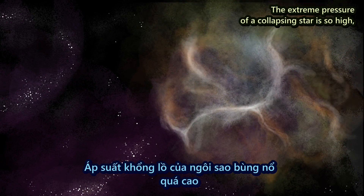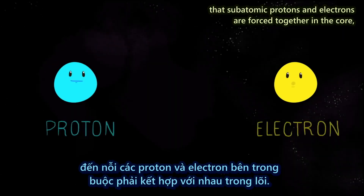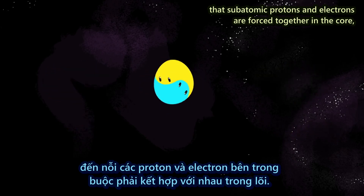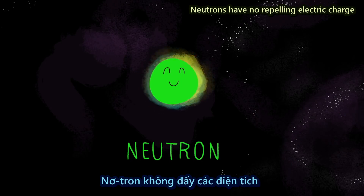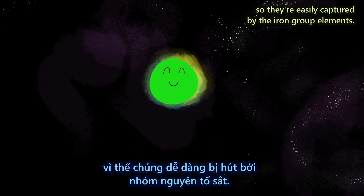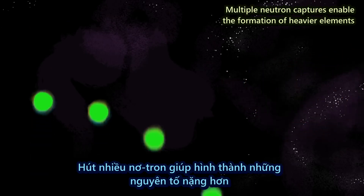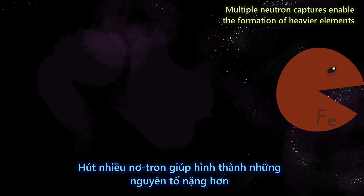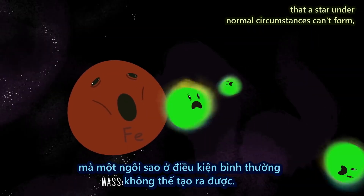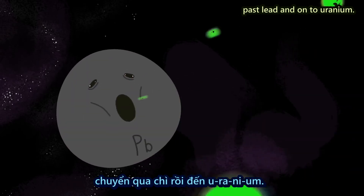The extreme pressure of a collapsing star is so high that subatomic protons and electrons are forced together in the core, forming neutrons. Neutrons have no repelling electric charge, so they're easily captured by the iron group elements. Multiple neutron captures enable the formation of heavier elements that a star under normal circumstances can't form — from silver to gold, past lead, and on to uranium.